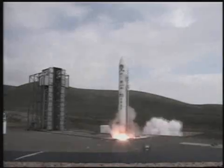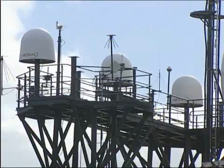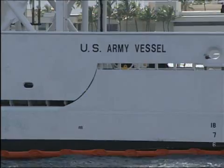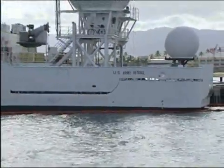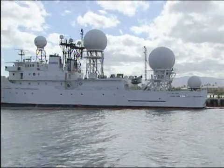With a launch vehicle, you just don't ever know — you plan when it's going to launch, but you don't know exactly if it's going to go that day or the next day. It just gives the program a lot more flexibility to have a ship out there as opposed to an airplane flying around. The Worthy is equipped with multiple stabilized tracking antenna systems that receive telemetry signals and process them in real time.